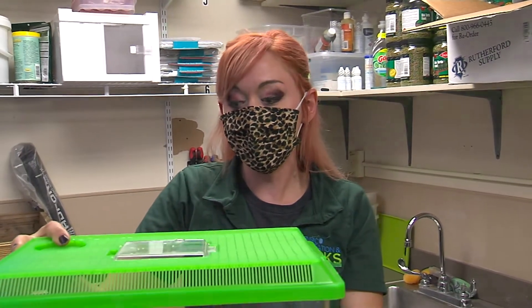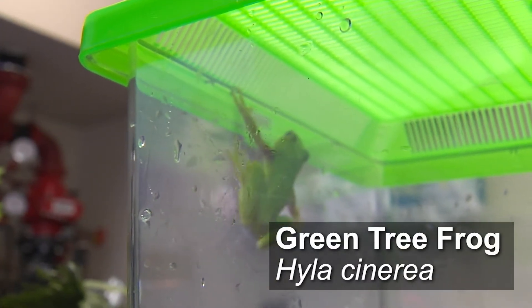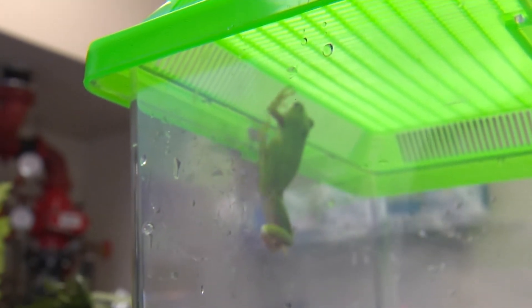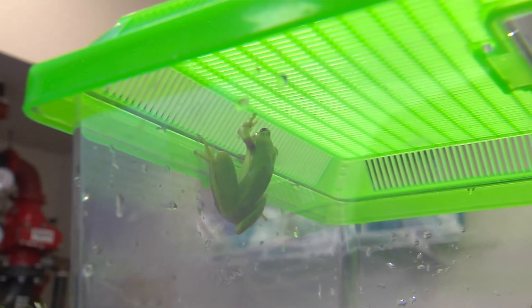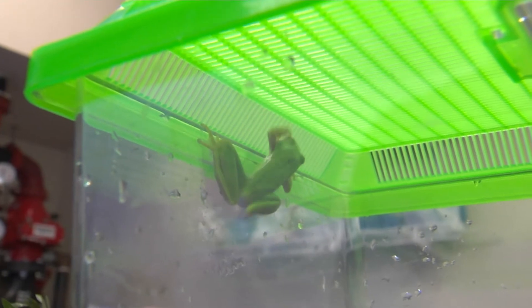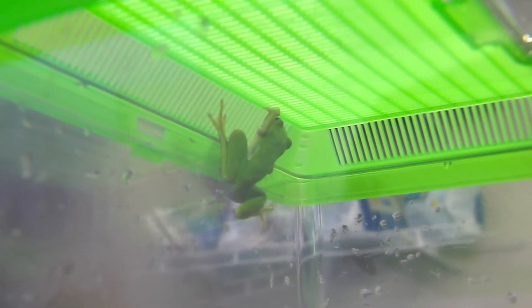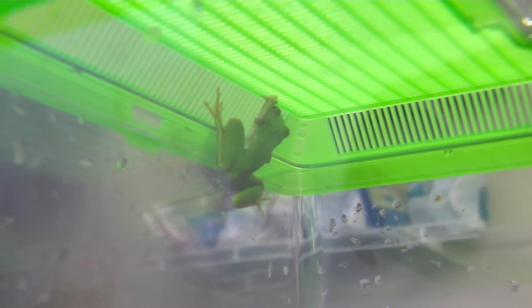Now we're moving on to the tree frog. This American green tree frog — the scientific name is Hyla cinerea. These guys are quite abundant in this area. Their range goes from down the eastern coast of the United States; they're typically found towards the coastal sides of the states, and they like warm, humid environments.